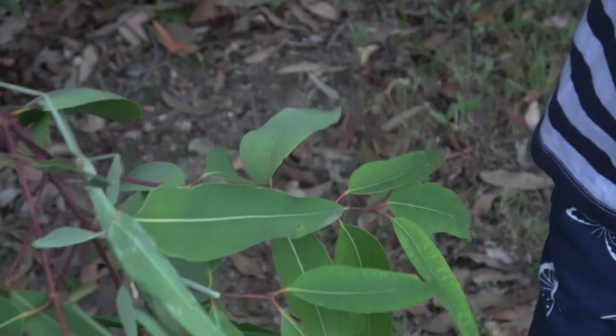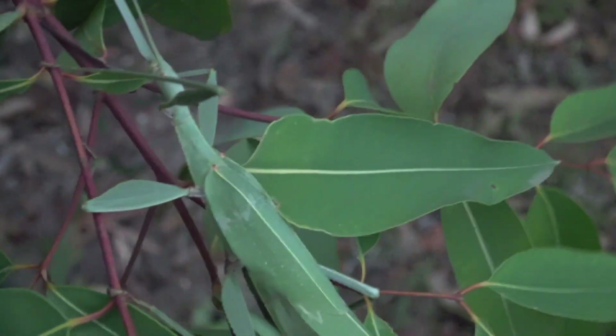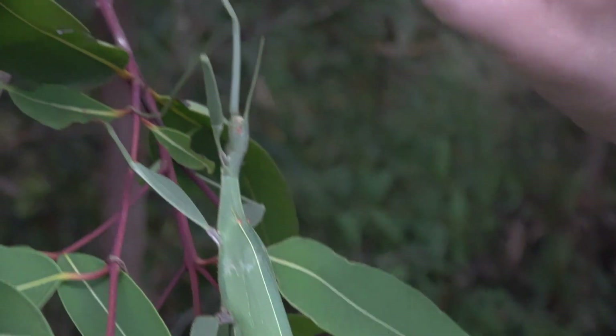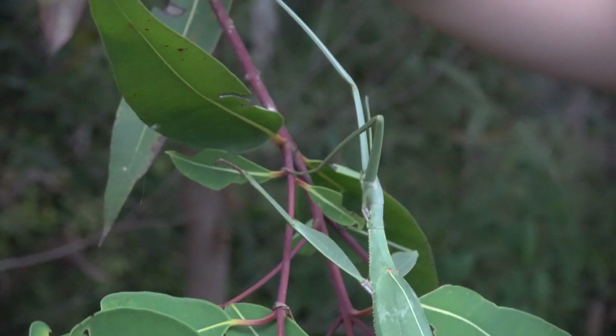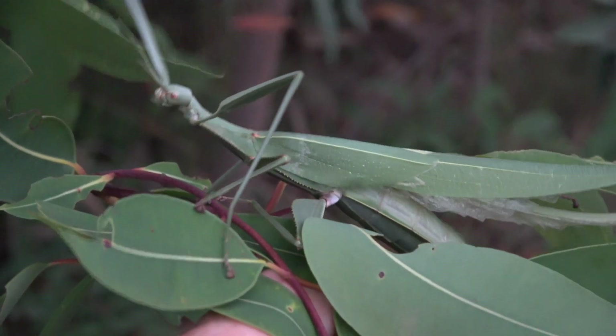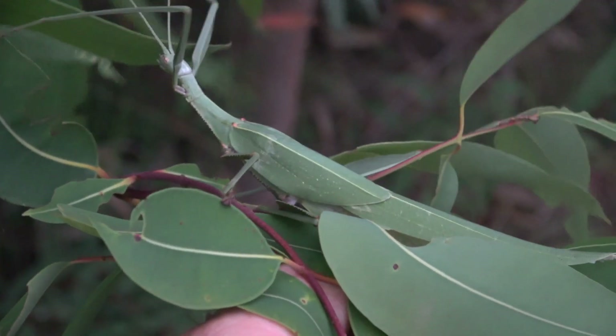His natural predators would be birds and small animals. His legs have little hooks on them so that they can clutch onto the branches easily. He is camouflaged very well — you can hardly see him.